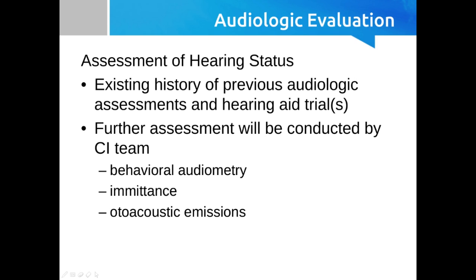You're typically using behavioral audiometry, not ABR, unless there are developmental issues where behavioral audiometry can't be conducted — because most of these kids are going to be a minimum of six months before being evaluated for cochlear implant candidacy.